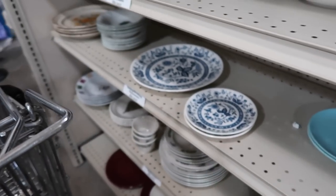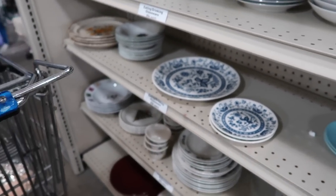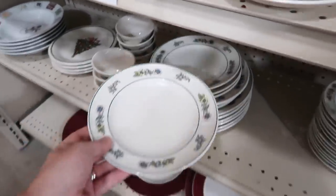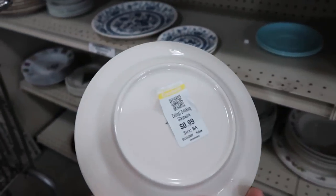And then here's more of this blue. Japan. We saw some of this last week in my yard sale video. I was going to do another yard sale video today, but the weather just didn't work out. It was supposed to be nice and it's kind of raining. So it's kind of a bummer. $0.99.